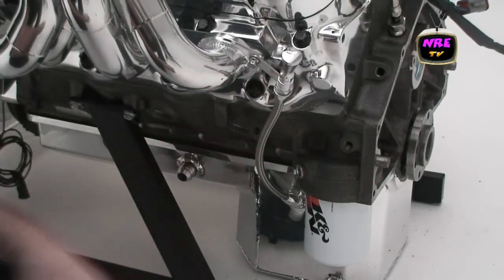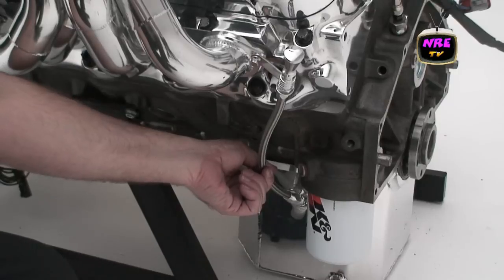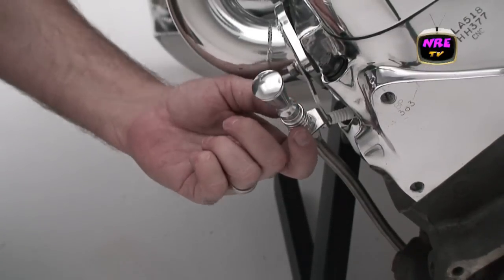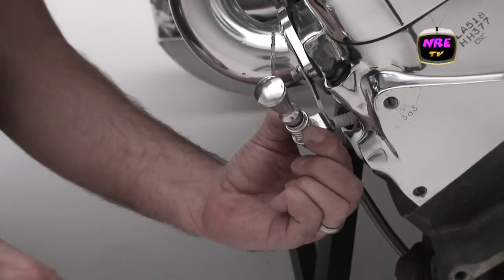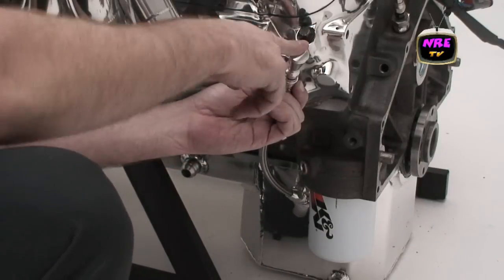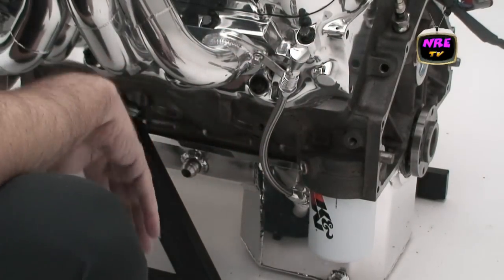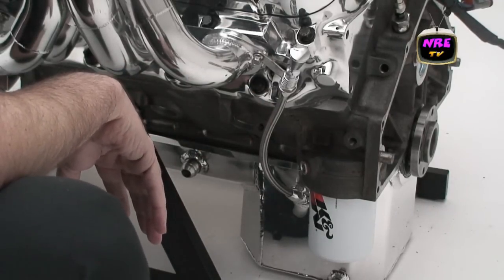Another nice thing we've done for these motors is we've run a screw-in dipstick into the oil pan, and it has a quick release to pull the stick. The oil dipstick can never be blown out of the motor on a big turbo motor — that's important. You don't want a dipstick to fly out and oil going everywhere. The stick goes in, it's all o-ringed, clip it, and it can't get out. It's in there for good. It's just little features like this throughout the entire motor that make this a great piece.